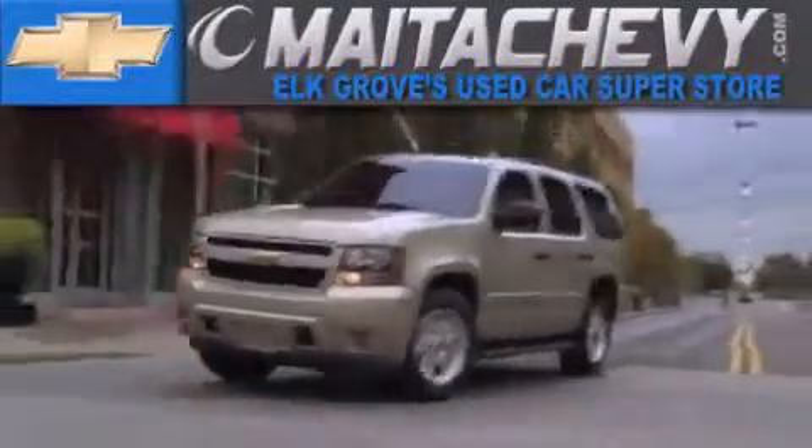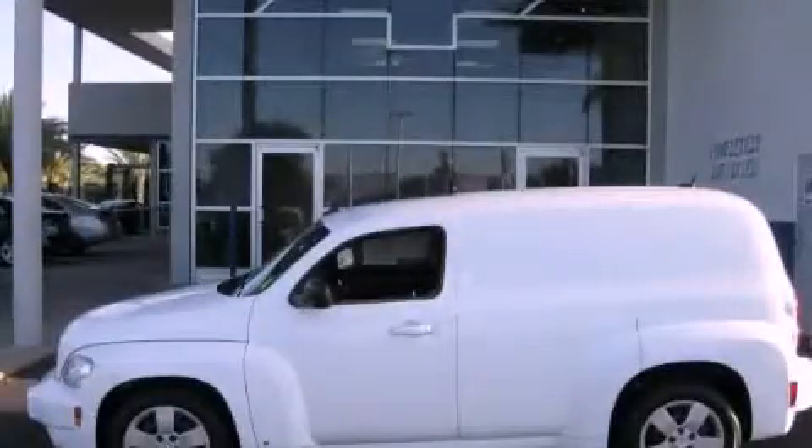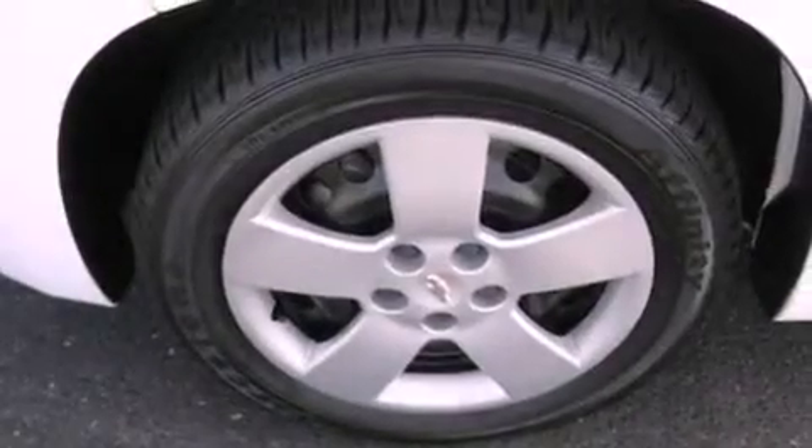Another fine vehicle offered by Meta Chevrolet. This is a certified pre-owned 2008 Chevrolet HHR — unconventional shape, unconventional style.